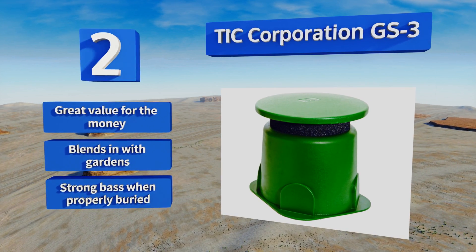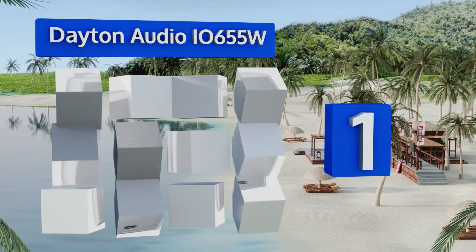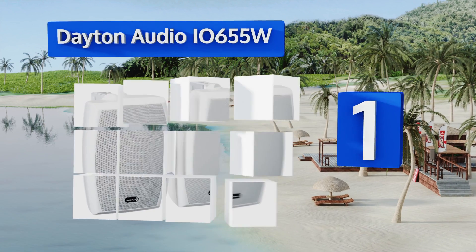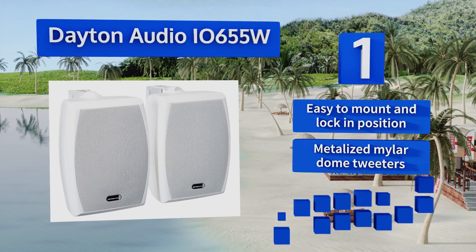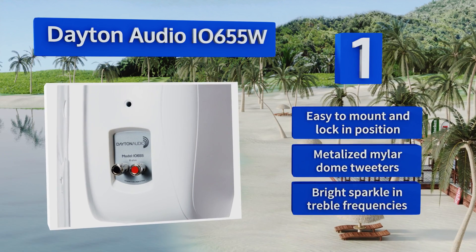Taking the top spot on our list, the Dayton Audio IO655W can compete with almost any outdoor speaker at a fraction of the price. Its sealed design gives it the edge in waterproofing over ported models, and its clean, curvy appearance lends it an air of elegance. It's easy to mount and lock in position, and boasts metalized Mylar dome tweeters and a bright sparkle in the treble frequencies.